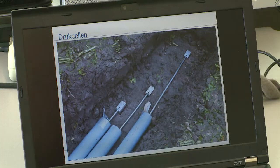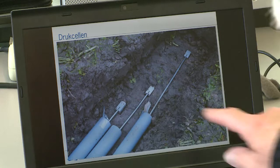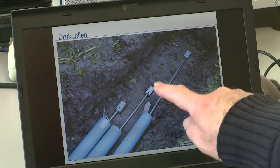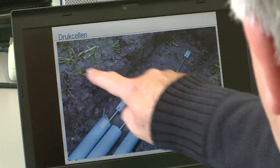Examining the pressure cells, which were buried at a depth of 20 centimeters: one is in the middle, the tire runs over this way. One is actually on the edge of the tire or the track, and another one is halfway between the two.